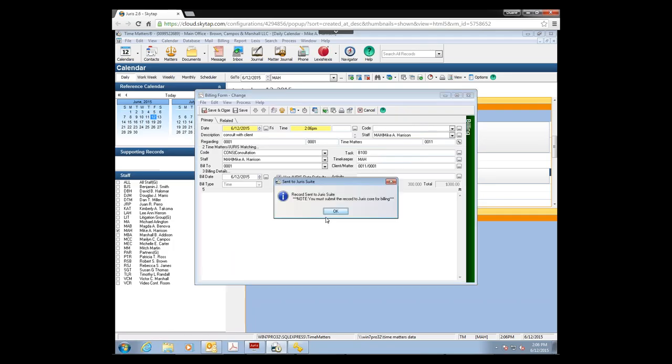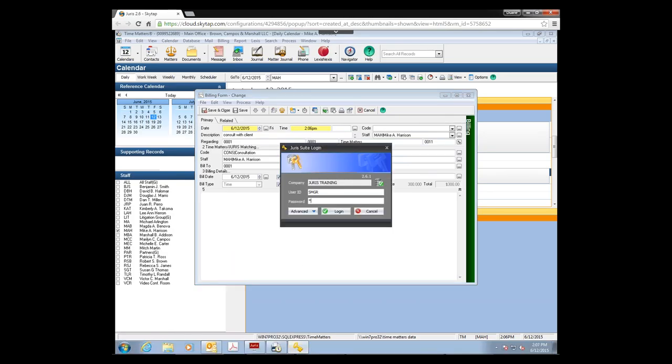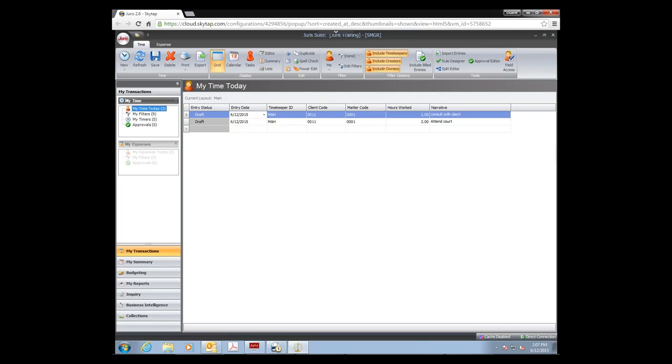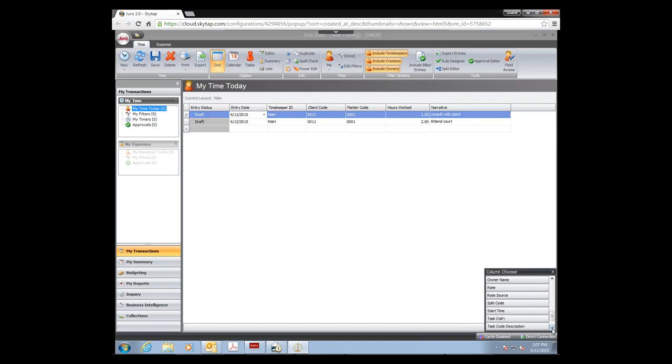Let's send one more time — that sent it. Going to Juris Suite and logging in, we can see in the time entry for Mike Harrison that he now has his time entries in Juris Suite. These time entries can be edited as necessary. The important thing to remember about this link is it only sends changes between Time Matters and Juris for contacts and matters. Once you send a billing item over, any changes you make to the billing item in Time Matters are not going to transfer back to the other program. Only clients and matters sync both ways — not actual time entry changes.